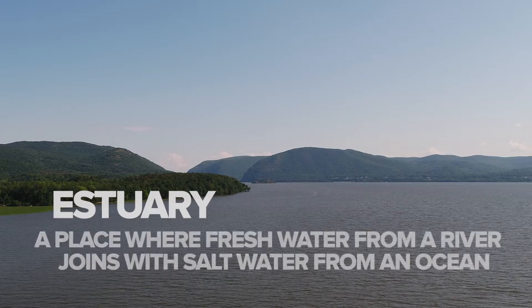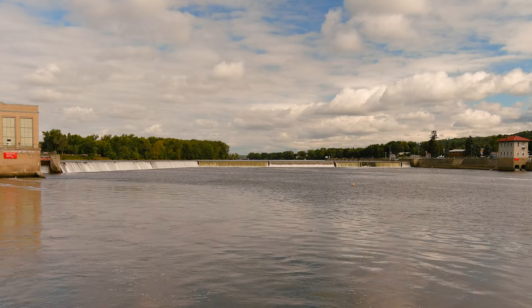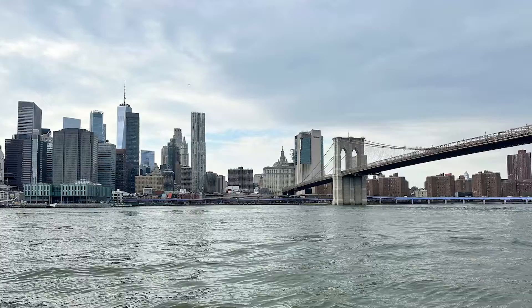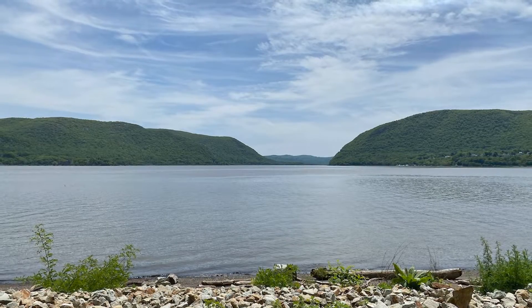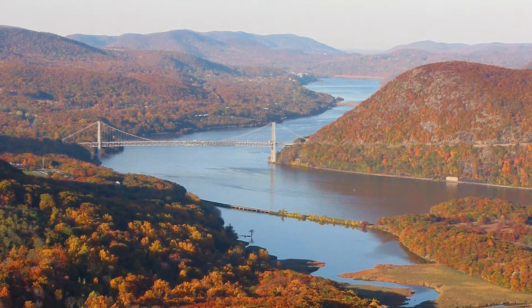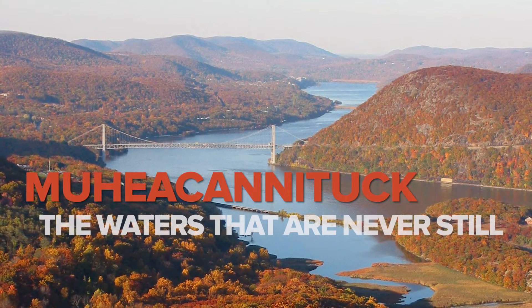An estuary is a place where fresh water from a river joins with salt water from an ocean. The estuary makes up the lower half of the Hudson River, spanning 153 miles from the Troy Dam out to the Atlantic Ocean. Here, the river experiences dramatic changes in salinity, tides, and currents. The indigenous Stockbridge Muncie community's name for the river is Mejia Kintuk, which means the waters that are never still.